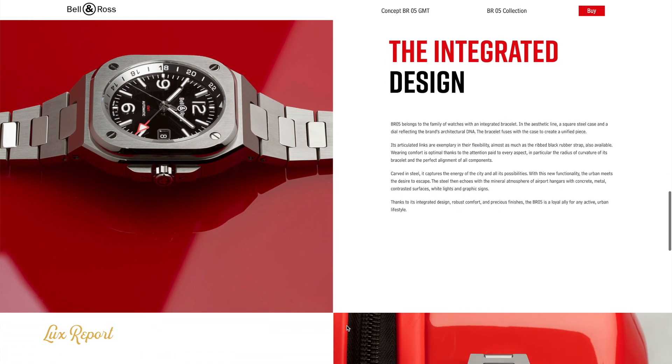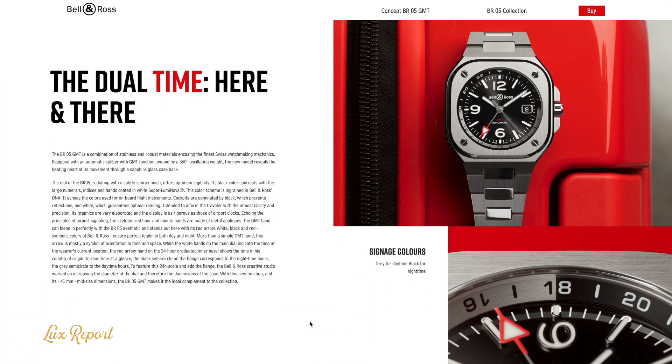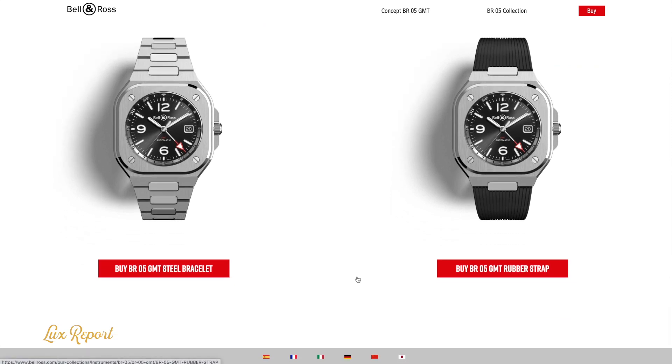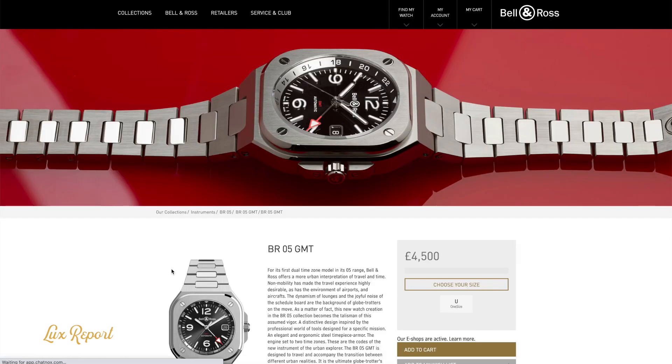First up we have the BR05 GMT. For a brand that's all about aviation, a GMT complication for the BR05 just makes sense — an invaluable tool for both pilots and passengers alike. A GMT watch displays the local time in two different time zones, typically your home time zone and the local time zone wherever you're flying to.